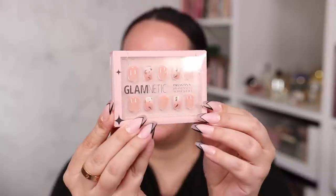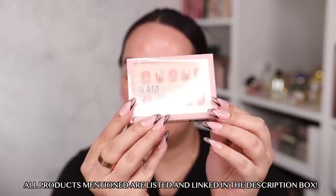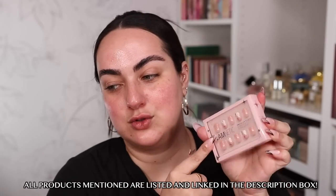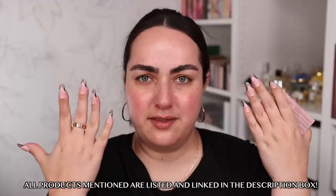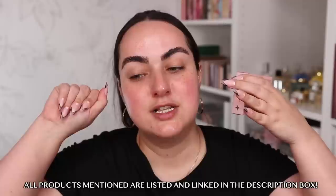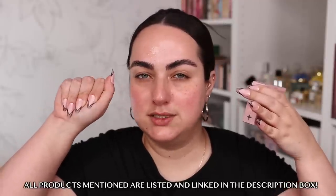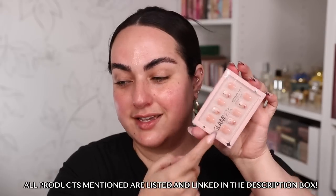First things first, I got some new press-on nails. You guys know I have been obsessed with press-on nails for the past several months now, and Glamnetics is one of my favorite brands. They have some new styles at Ulta and I had to grab these short ones — the Heaven Sent Super Short Nails. They look incredible. I feel like these are going to look very natural on, and I'm looking forward to trying these. The ones I have on right now I got at TJ Maxx and I've had them on for over a week now.